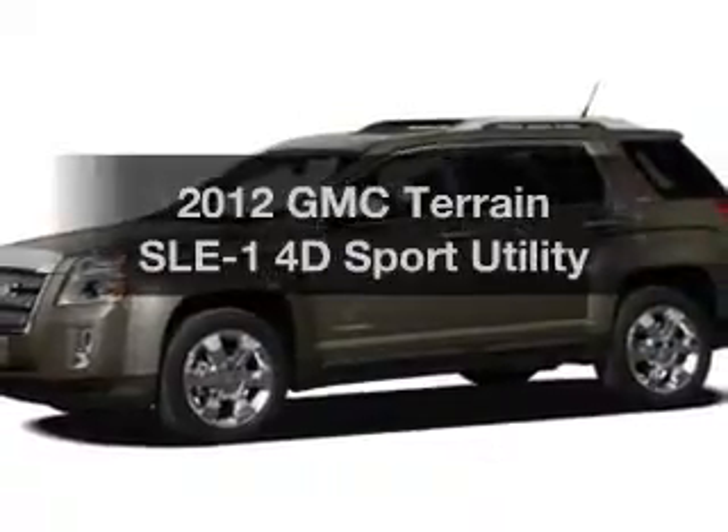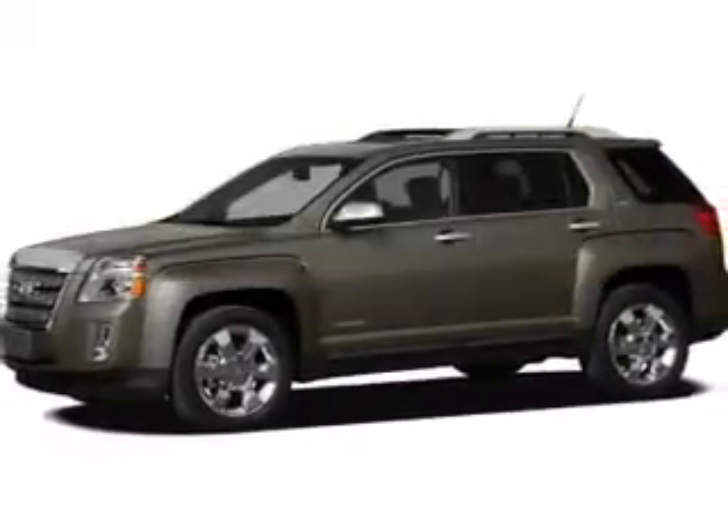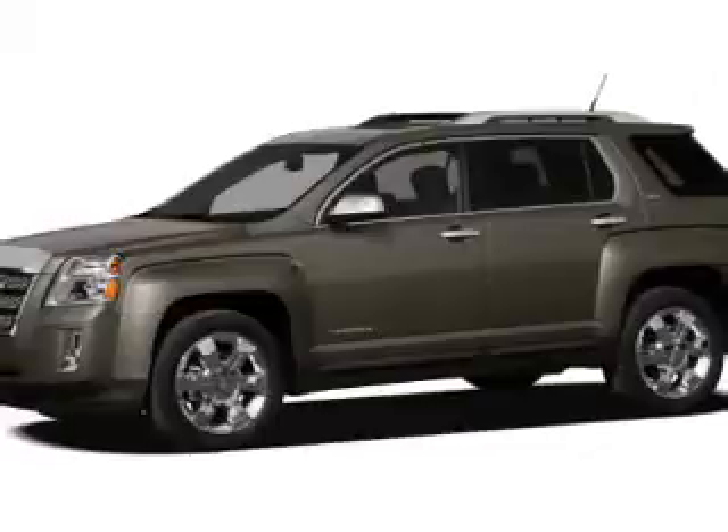Check out this 2012 GMC Terrain. If you're looking for an automobile with great attributes, look no further.